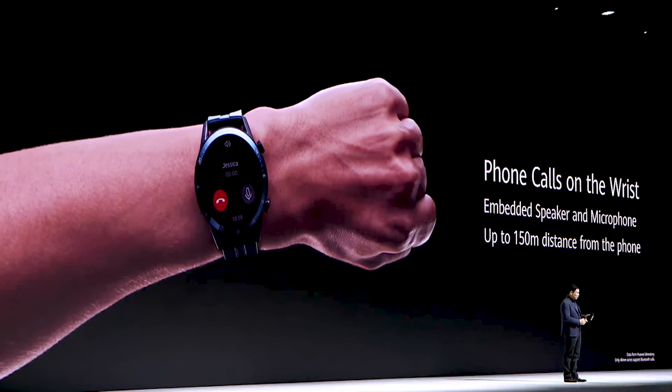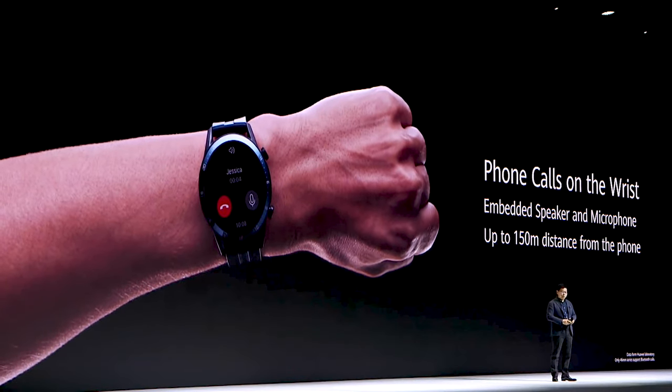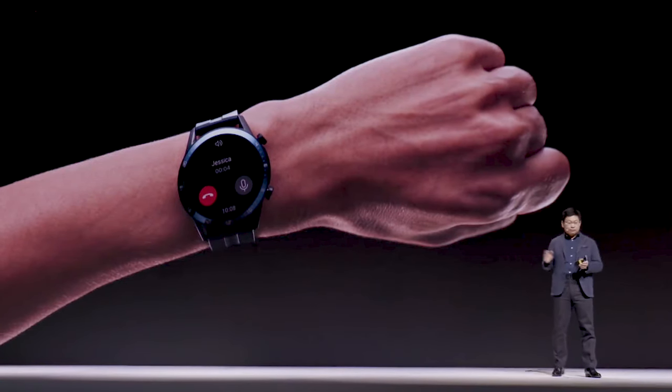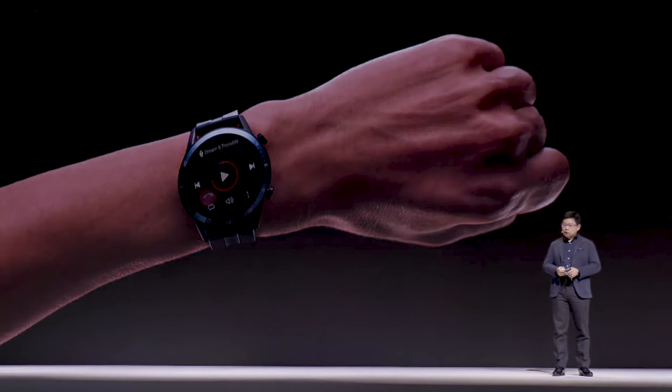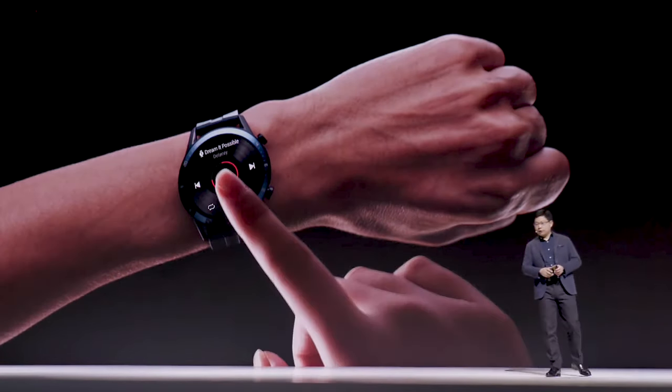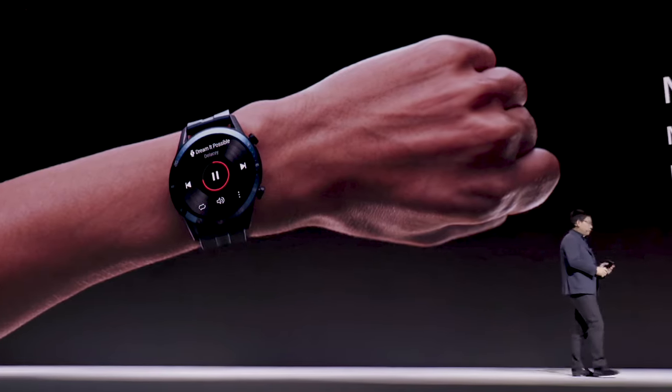It's like a phone on your wrist. You can receive a phone call directly on your wrist. The Bluetooth coverage reaches up to 150 meters — quite a far distance. You can also listen to music on your wrist, with storage for up to 500 songs.